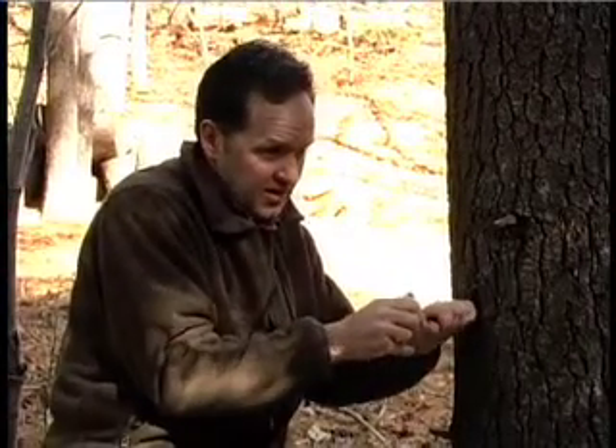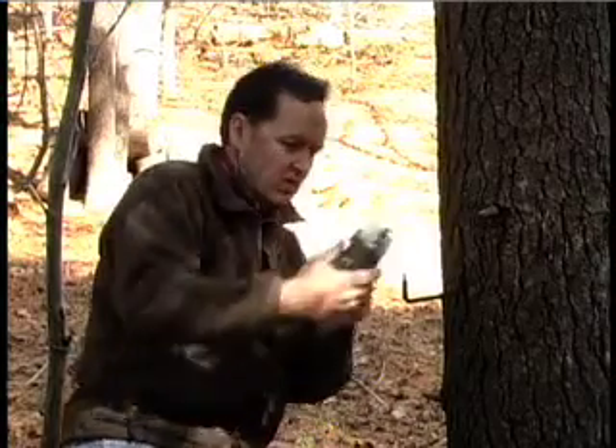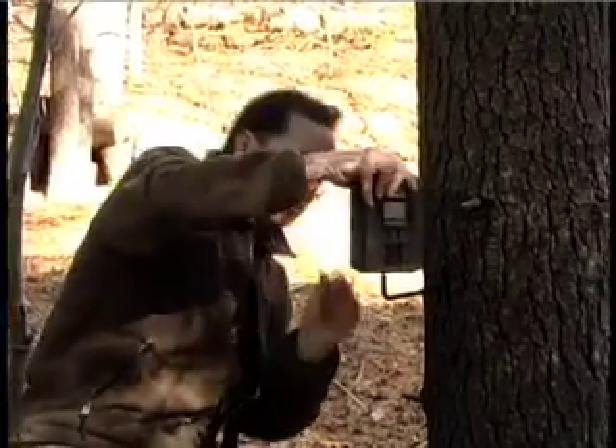I chose this tree right here next to all four scrapes, hoping this will be a good spot for it. You never know until you get the pictures.